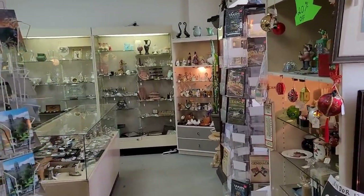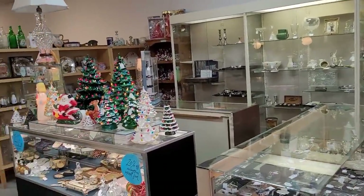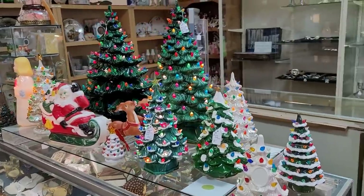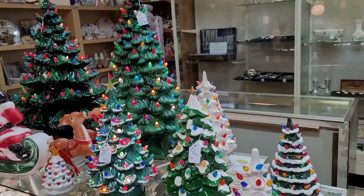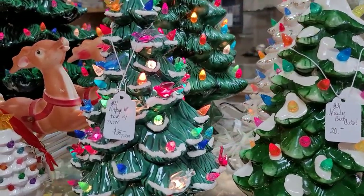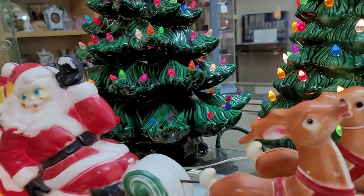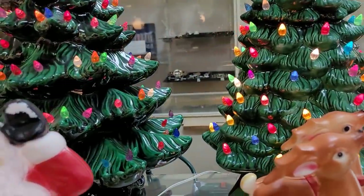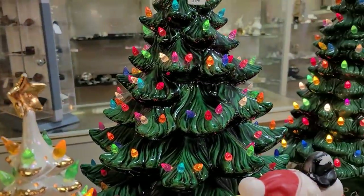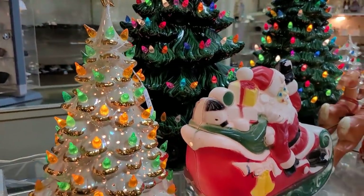Alrighty guys, like I said there was Halloween still set up in the window, but boom, we did find some Christmas. And I love it. It's a magical forest of ceramic Christmas trees — all kinds, all shapes, all sizes. They are all inclusive here. Santa and his reindeer blow mold. Absolutely adorable. He was for sale too. I was a little tempted to keep him, but I behaved myself.